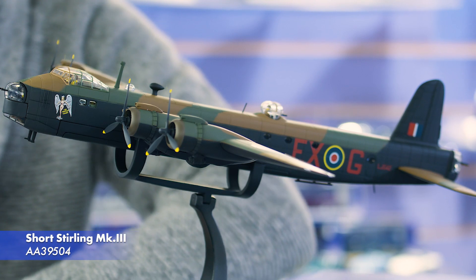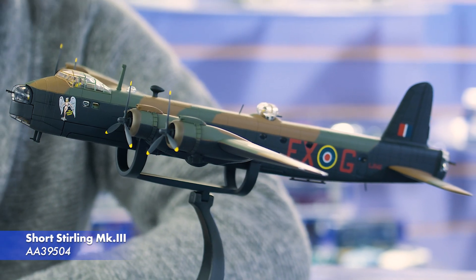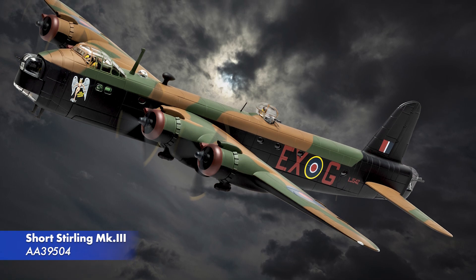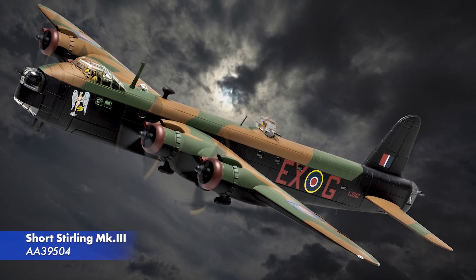Next we've got something I'm excited to reintroduce to the Aviation Archive range for the first time in nearly a decade — a new release of our Short Stirling tooling. A big heavy model, this release recreates a bomber with a beautiful piece of nose art, the Gremlin teaser. It'll be available in April.